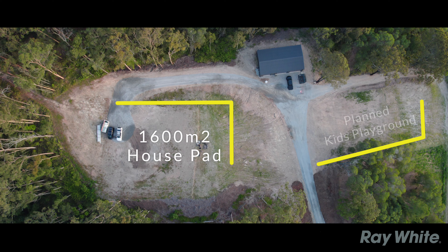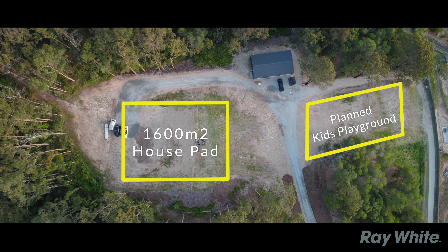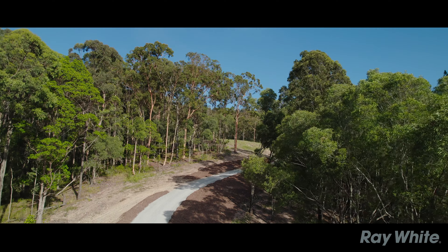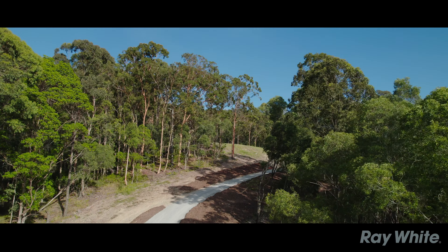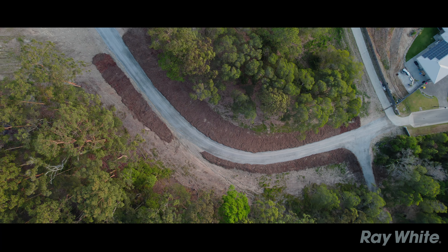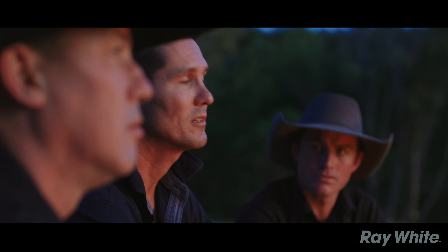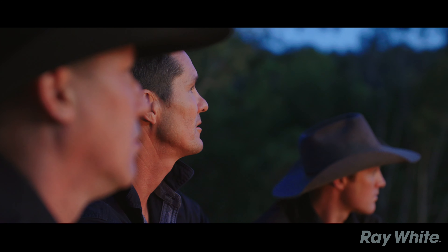The DA's for the house that we had designed — that's all approved, ready to roll. But you've gone over and beyond with regards to the services of the block too. Definitely — everything is all the way from the street, all the way up to the corner of the shed. So that'd be sewer, water, power — which is three phase — and NBN, which is fibre as well. So that's everything right up to the corner of the shed.